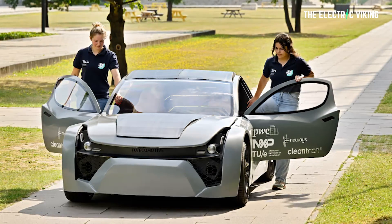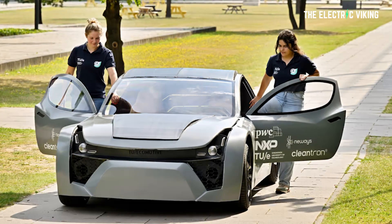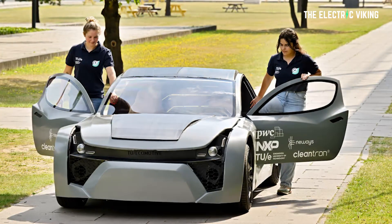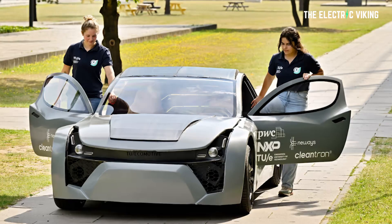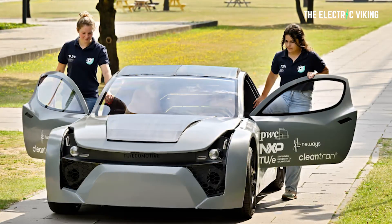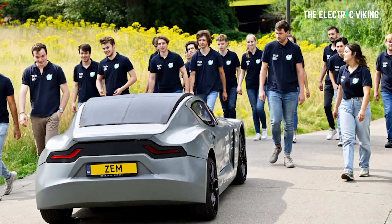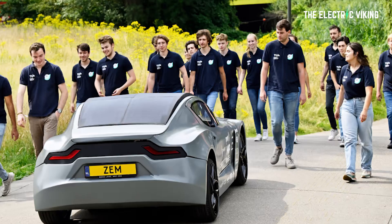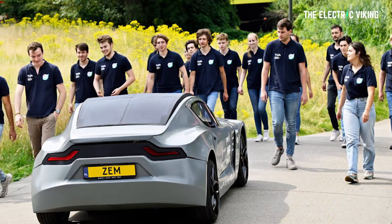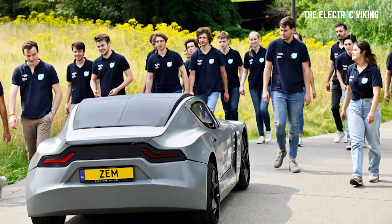The students have also looked at what happens to the ZEM at the end of its useful life, with a view to reusing or recycling as much of the car and its components as possible. Not only that, but they're continuing to improve the vehicle and to head towards carbon net zero, with the team and the ZEM heading to the US in August for a tour of universities and companies, in the hope that the concept will inspire others to take up the challenge and potentially use this technology in their cars.